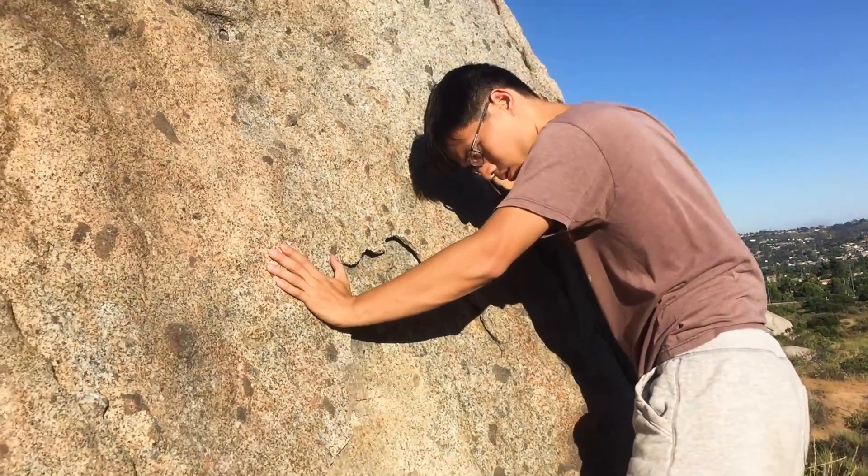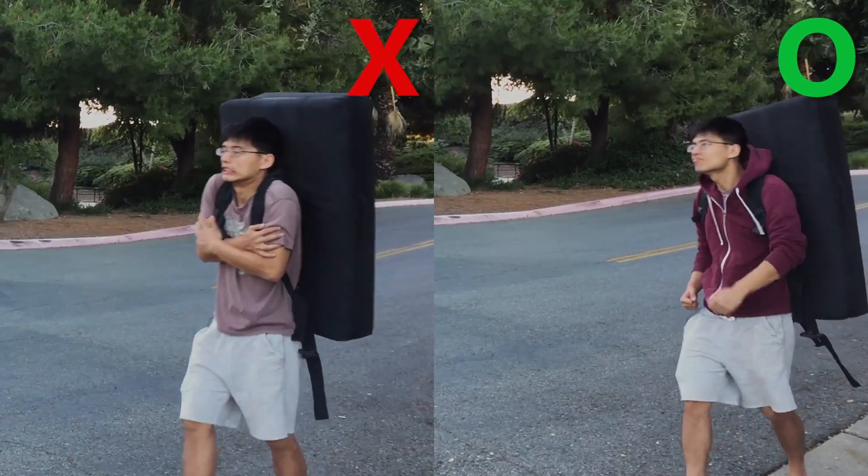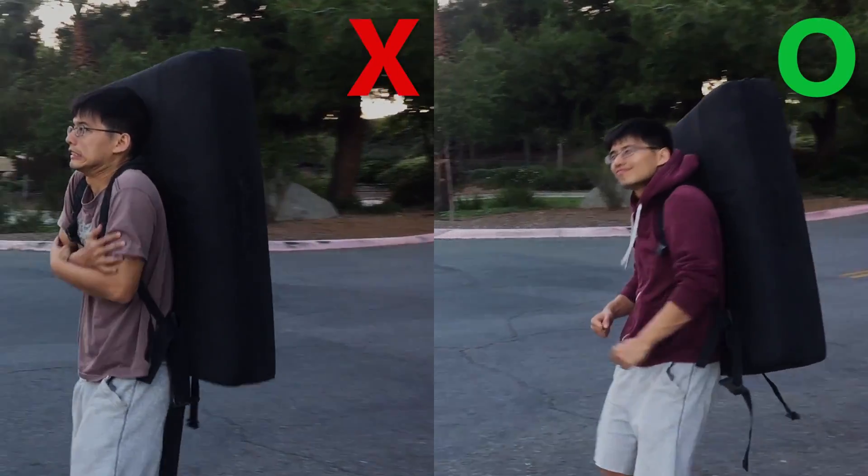The third item is a jacket. It might not seem necessary because usually you start climbing during the day, but time flies really fast when you are climbing. You don't want to catch a cold when the sun goes down and it gets chilly.